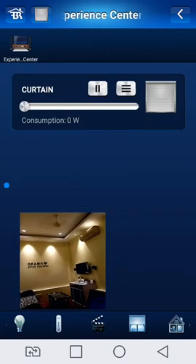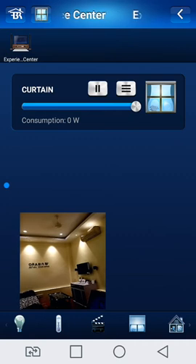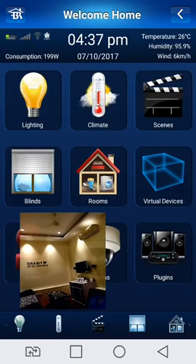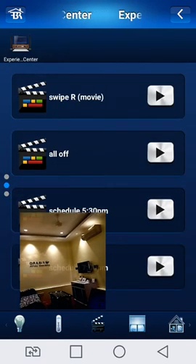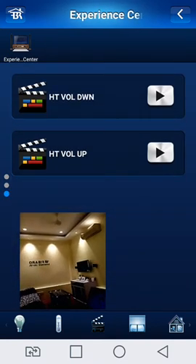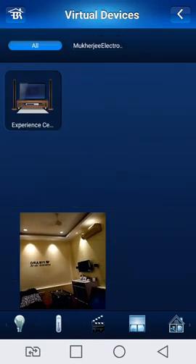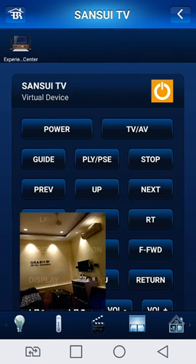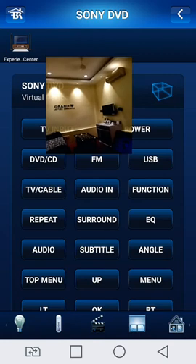Going to the blinds page — from here we operate the curtains, open and close automatically in one touch. Going to the scene page — here is a created scene: sensor light, movie mode, all lights on, time signal. Here is the virtual device — Sensory TV — we play and all features: power TV on and off, stop. All functions are here, and also going to the Sony DVD — here the display is showing all features.